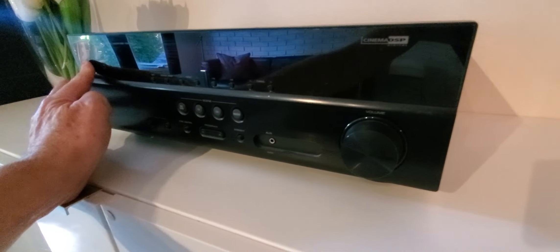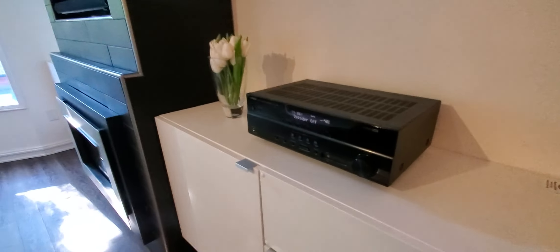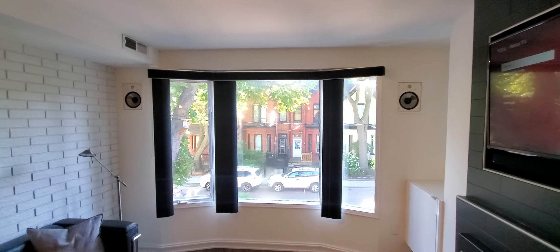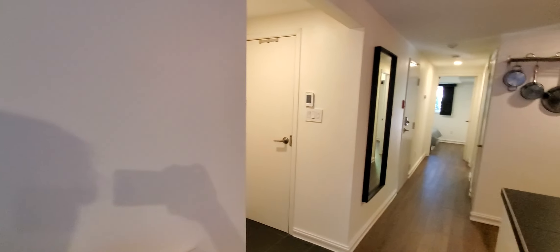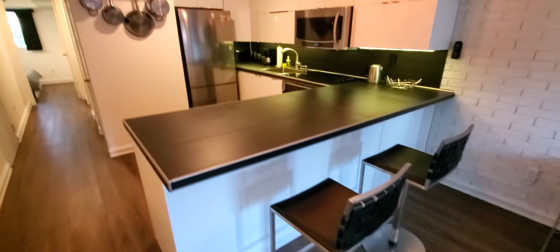There's also a Yamaha stereo and the music comes out of these built-in speakers over here. I'll just turn that off — we don't want to listen to the news. So this is the kitchen.